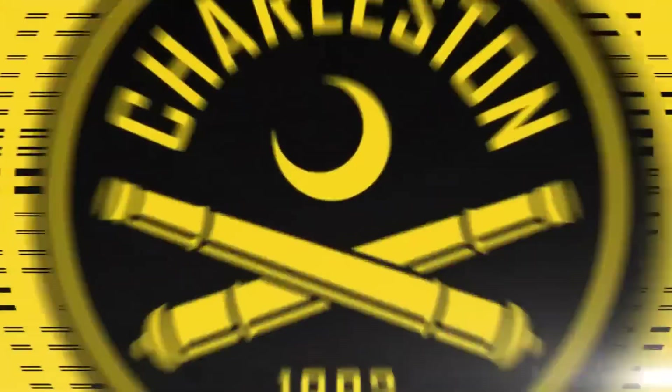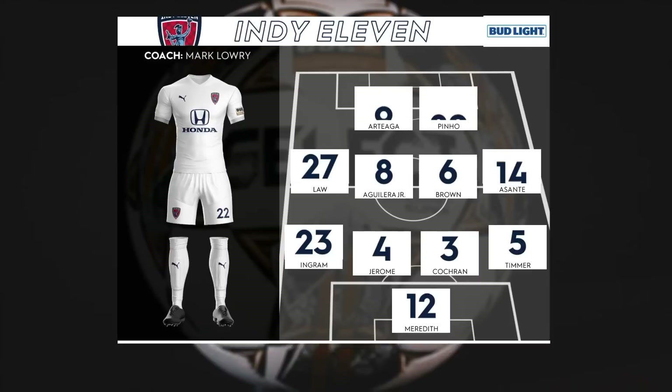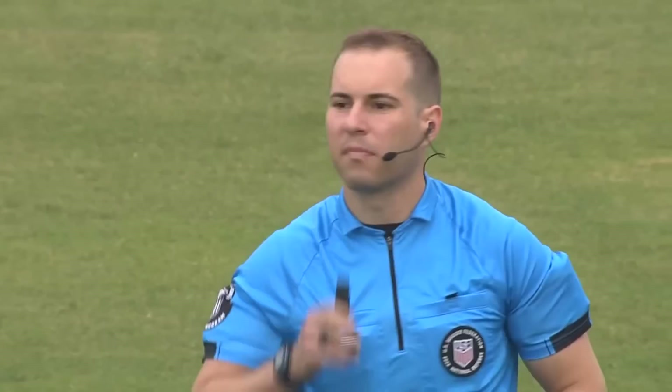Here is the lineup for my team, the Charleston Battery. As you can see, I'm number 13, Matt Sheldon. I'll be playing right back this game. We're going with more of a 4-4-1-1, but 4-3-3 is pretty much what we kind of are in a lot anyway. Here is Indy 11's starting lineup. I know they had a few guys out with COVID as well. So here is the start of the game.